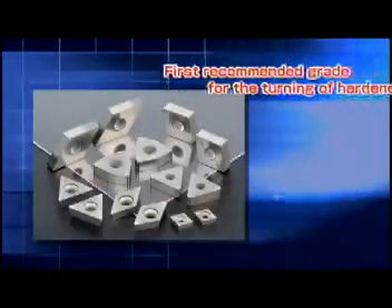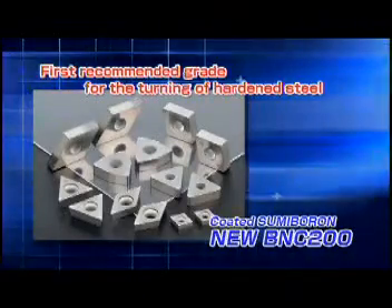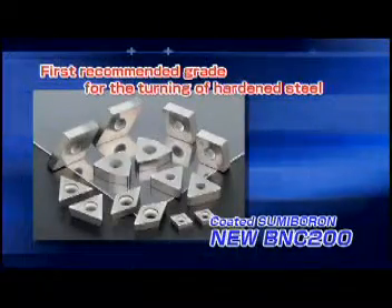The new BNC 200 — the first choice for machining of hardened steel.